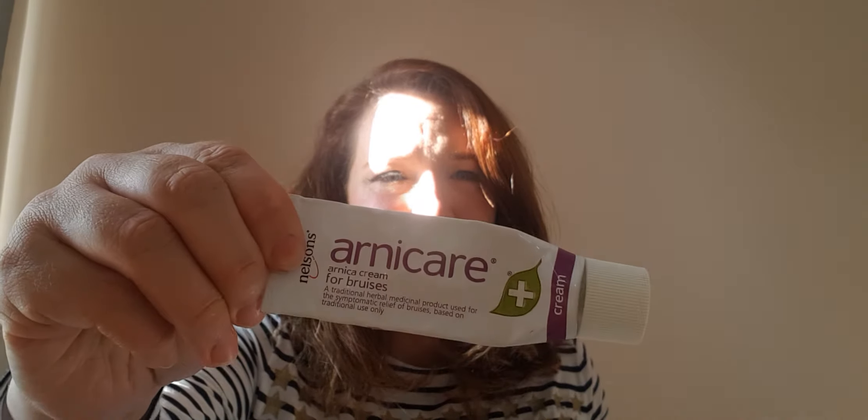Here's a bit of medicine: Arnicare arnica cream by Nelson's. I have little kids — my daughters are four and one and a half — and they're always getting bumps and bruises. This is a great cream for bruises; it helps them heal about twice as fast as normal. I definitely recommend an arnica cream to anyone, though you don't necessarily need this specific brand.